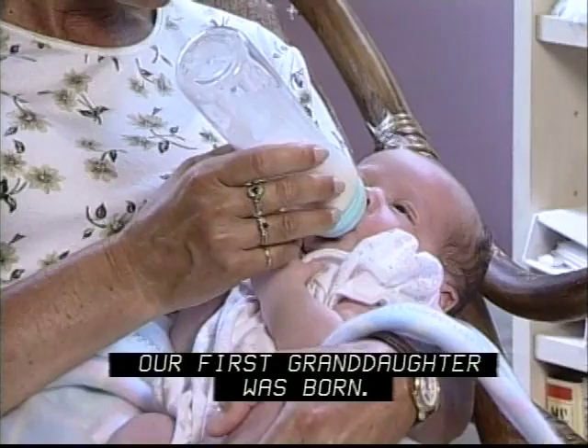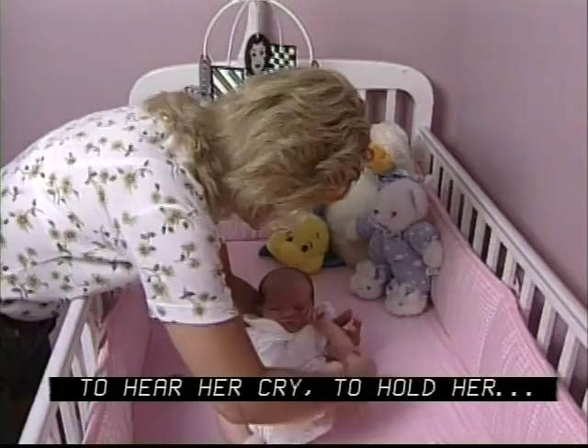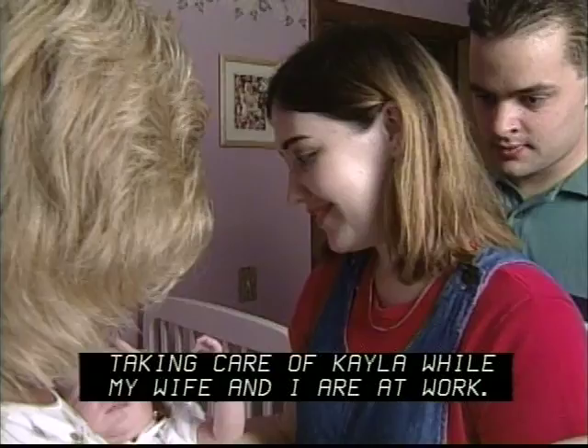To hear her cry, to hold her — I think she loves having a baby in the house again. She raised four of her own kids and she really likes having her around. I feel extremely confident that she will do a very good job taking care of Kayla while my wife and I are at work. Thank you so much for babysitting. Anytime.